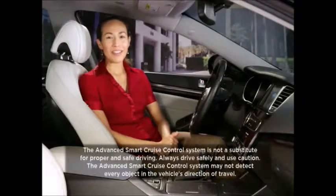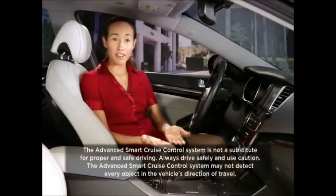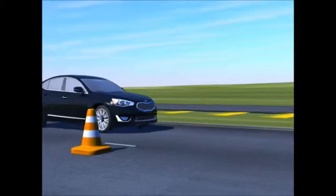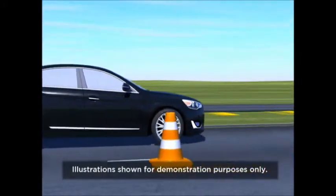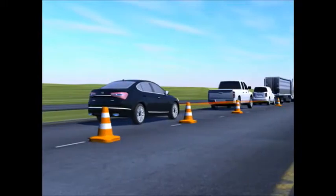Kia vehicles can be equipped with the next-generation radar-based cruise control function. It has been developed to help drivers adapt their speed to the flow of traffic. The Advanced Smart Cruise Control System may also help detect the stopping and restarting of movements of the vehicle ahead.